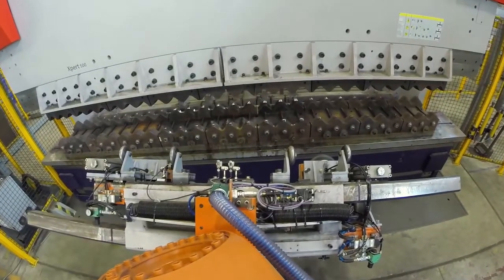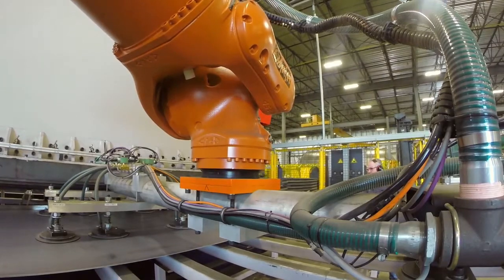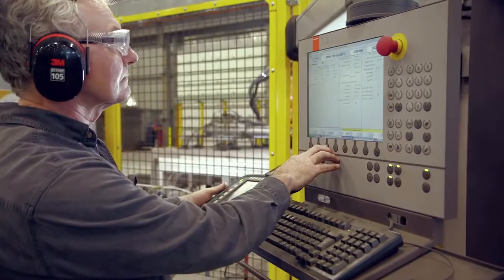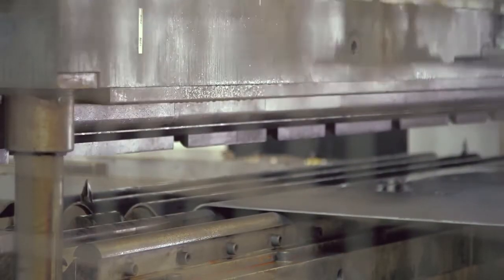Canada Culvert is a cutting-edge company that has been in the business for 40 years. This fully automated facility is the first of its kind on the planet that corrugates and forms the radius of culvert pipe segments.